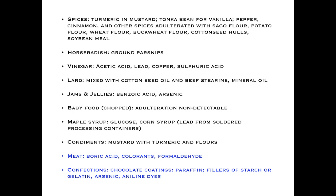Spices were also expensive and largely imported, and subject to adulteration. A lot of mustard was by and large turmeric. People substituted tonka beans for real vanilla beans, which must be hand pollinated. Pepper was commonly adulterated. Cinnamon was mixed with sago flour, potato flour, wheat flour, or cotton seed hulls passed off as valuable spices. Even horseradish was adulterated, which seemed odd.